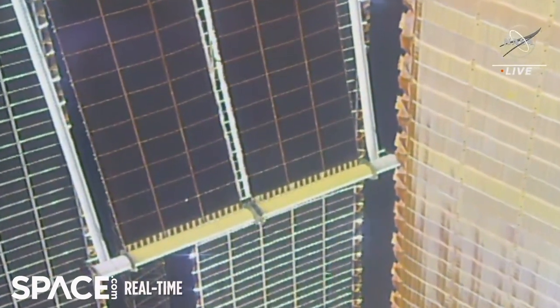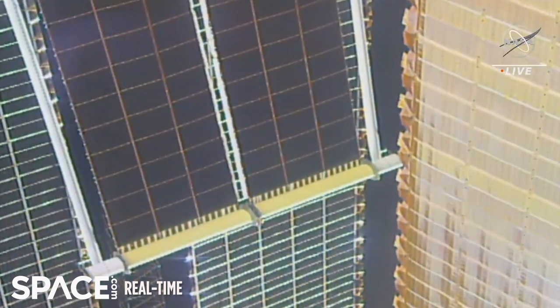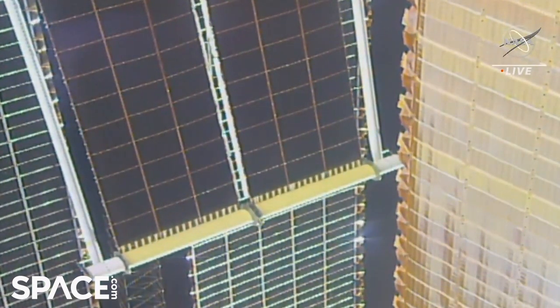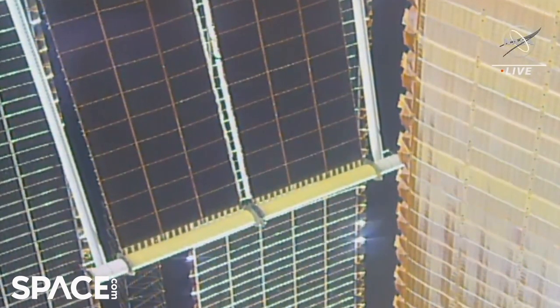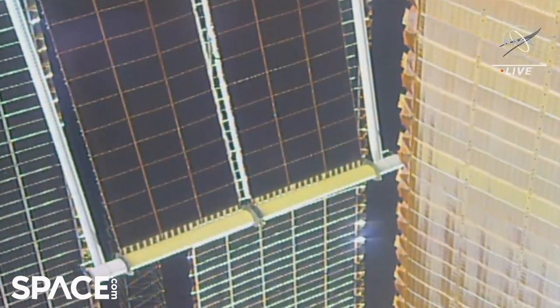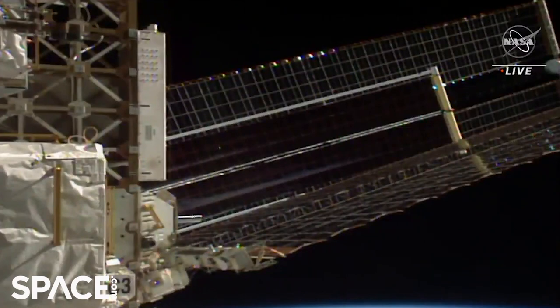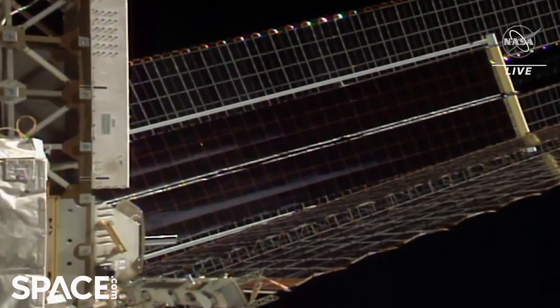Looks like the deployment is complete, Jenny. I see the mantle is a different color and the motion has stopped. Copy Toman, we're doing our final check. The second ISS rollout solar array is now fully deployed — we're double-checking the dimensions. It appears to be fully deployed, and it took ten minutes again, just as the first array did back on Sunday.